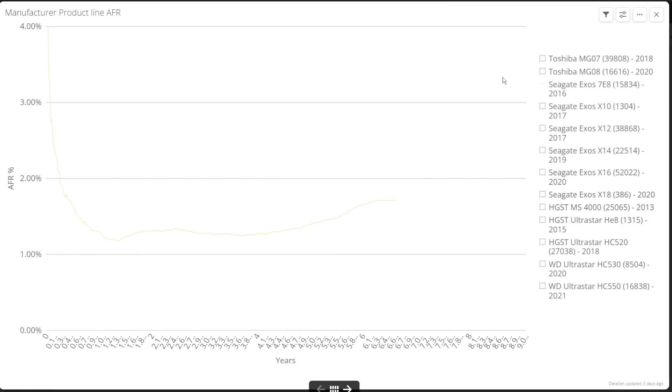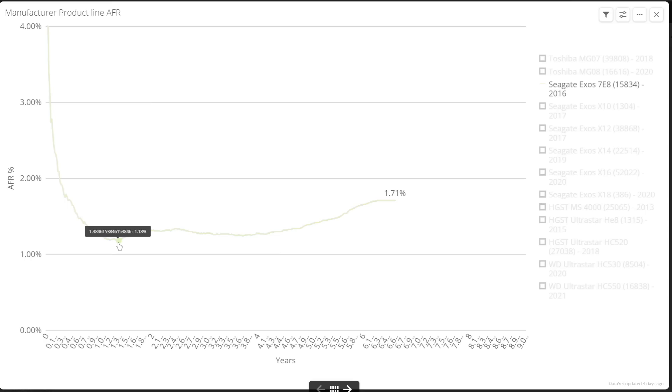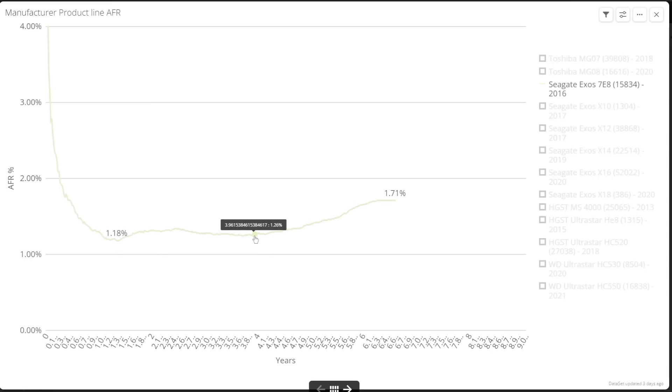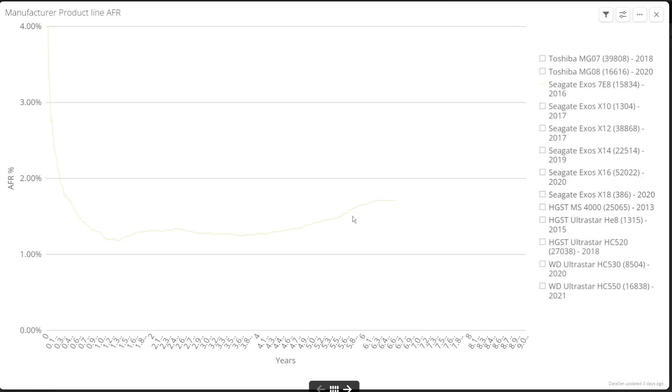For Seagate, there is a lot more data with more units, models, and over a greater time frame. Starting back from 2016, the air-filled 7E8 drive: after earlier failures, this drive drops to just 1.2% AFR after a year, and then maintains a similar level until failures rise in year four through 1.7% at year six, where they seem to stabilize.